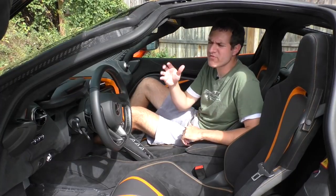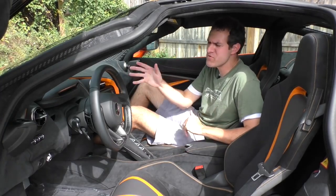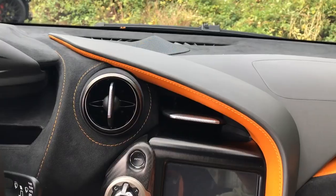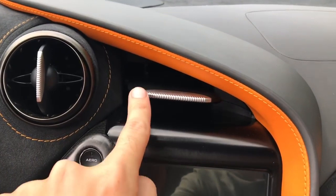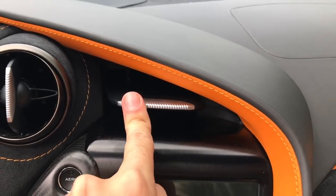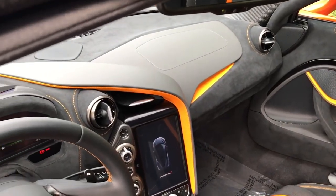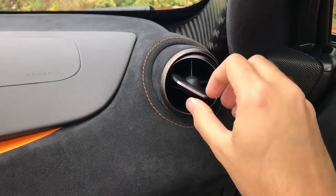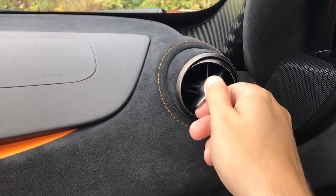While the gauge cluster is the coolest party trick, there are a lot of other cool features inside. Moving on to the air vents — in the middle, there's a circular vent and a triangular vent. The triangular one can't be adjusted up or down, but pushing the big silver button in the middle turns it off and on. The circular vents on the left, right, and middle of the dashboard can be moved around normally, and turning the little silver tab in the middle toggles them on and off.